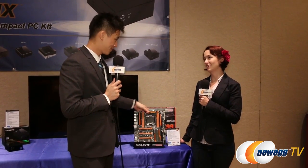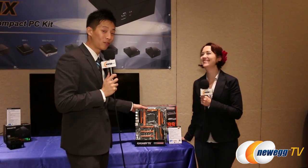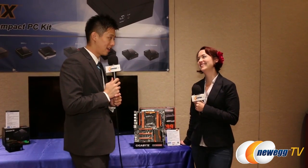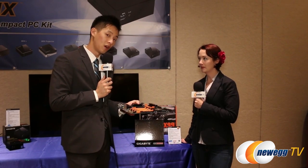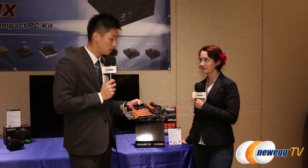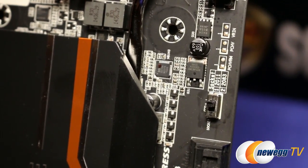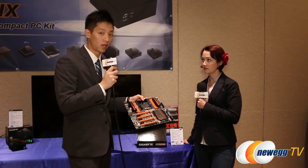I notice that it's missing some memory slots here. Of course we don't provide memory, but you're more than welcome to find the memory you prefer at Newegg.com — they have a wide variety. You can also choose the CPU you want. Our CPU socket actually has some additional pins, and there's a switch right there in the corner that allows you to switch between using the standard 2011 socket or using the additional pins when you're doing overclocking.